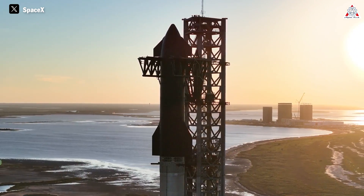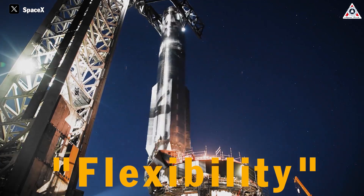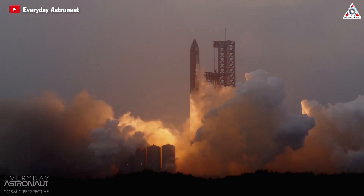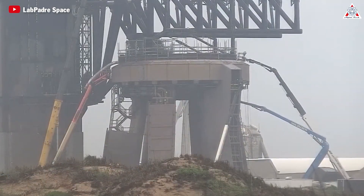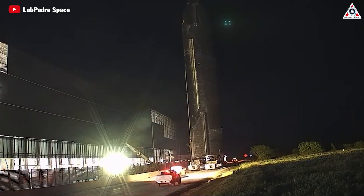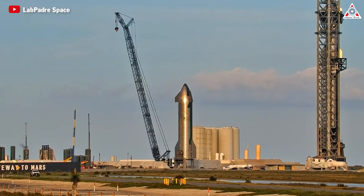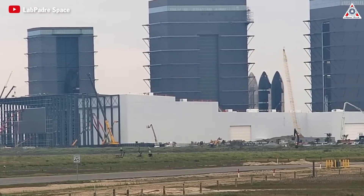If I had to choose a single word to encapsulate the essence of SpaceX, flexibility would undoubtedly be the perfect choice. Following Starship Flight 3, SpaceX quickly mobilized its resources to address the encountered issues and prepare for the next launch. With an estimated time frame of 6 weeks, SpaceX set the goal of achieving readiness for Flight 4, with new modifications for Ship 29 and Booster 11 specifically.